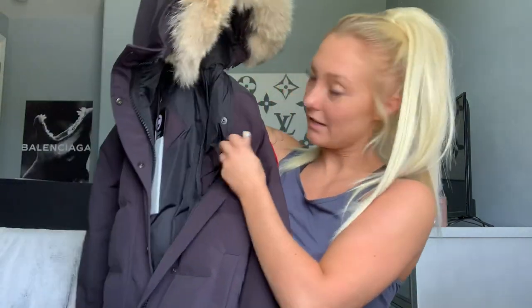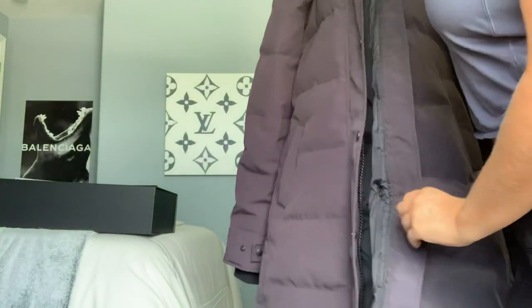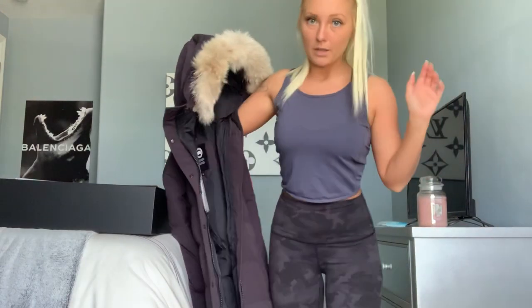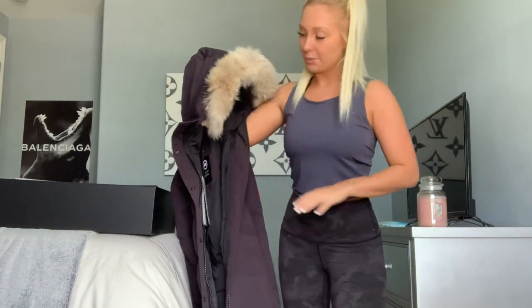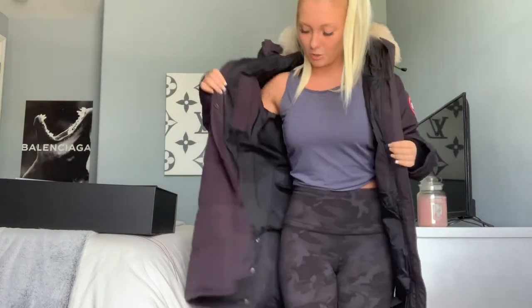The tag is still on the inside — I haven't taken it off yet just in case, but I'm not going to send it back. I'll take it off at the very last minute. I am five-four, about 130 pounds, and this is a size large. This thing fits like a glove — like in Back to the Future where he steps into his shoes and the jacket just sucks in perfectly. It fits like a glove and it's super comfy.